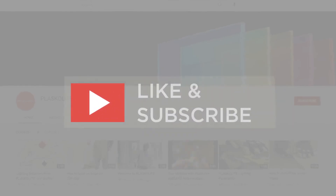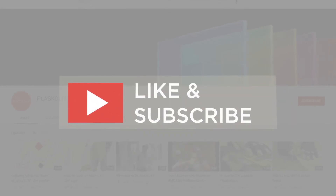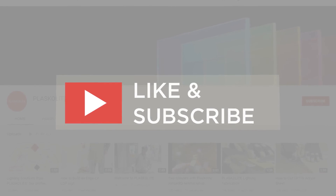If you found the video informative, consider giving it a like and subscribing to our channel. That's all.